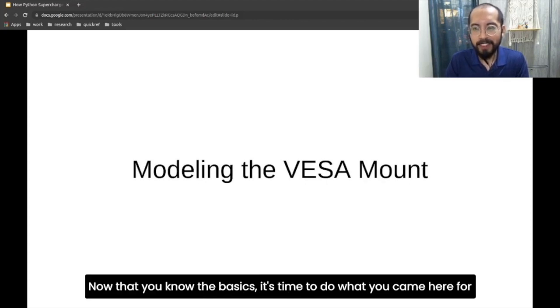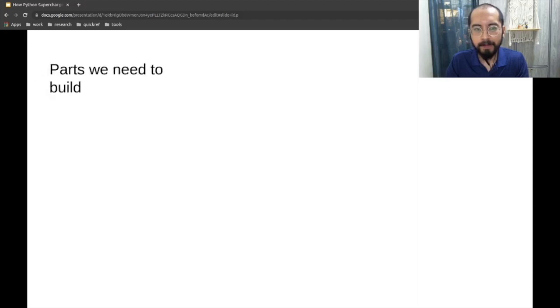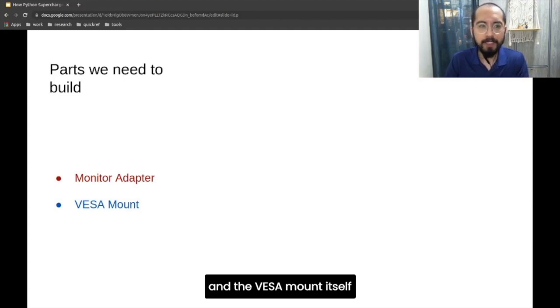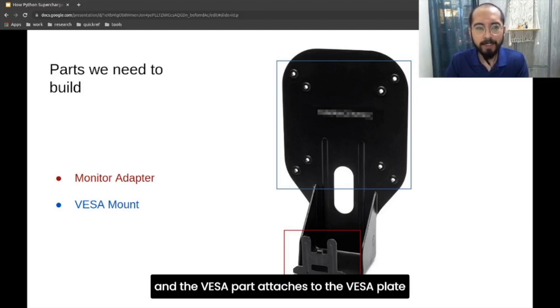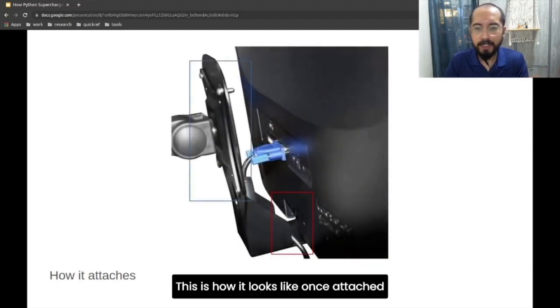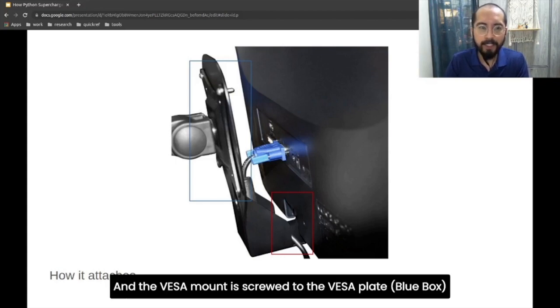Now the VESA mount is split into two parts. The first part is the monitor adapter and the VESA mount itself. The monitor adapter — shown in red — is the one that hooks into the latch beneath the monitor. The VESA mount is the one we attach to the VESA plate. This is how it looks once attached: the monitor adapter attaches to the latch at the bottom of the monitor, indicated by the red box, while the VESA mount is screwed together with the VESA plate, indicated by the blue box.